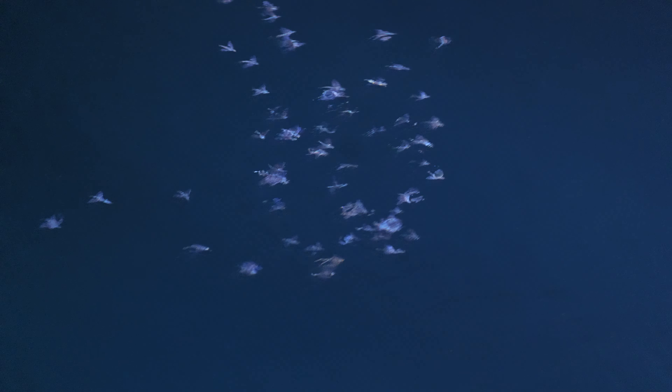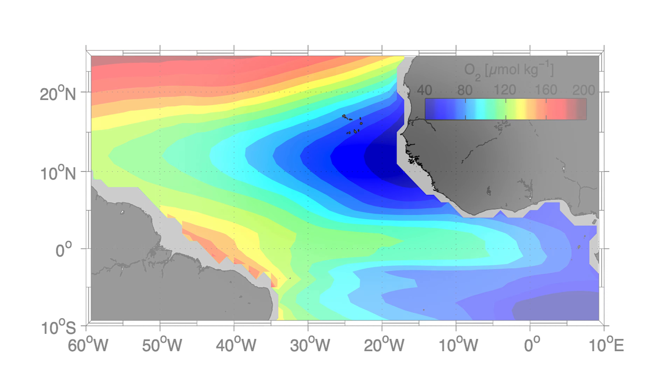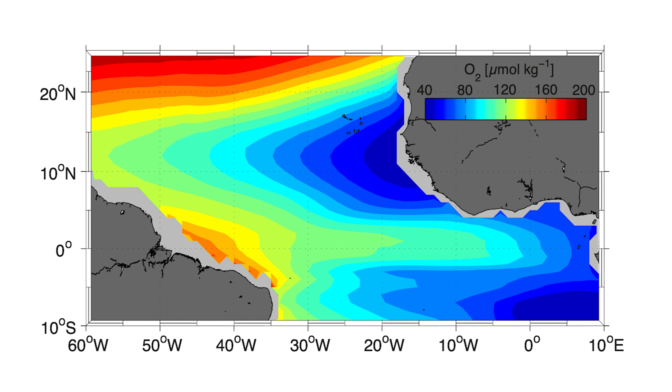In the oligotrophic open ocean, seamounts around Cape Verde and the Cape Verdean archipelago itself are hotspots of marine biodiversity. At the same time, a harmful oxygen minimum zone exists in the interior ocean. On this map, indicated by the low oxygen concentrations marked in blue, the oxygen minimum zone has shown trends of intensification and expansion as dedicated oceanographic studies from Kiel report.